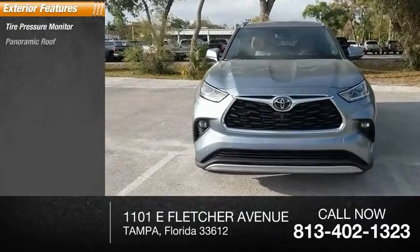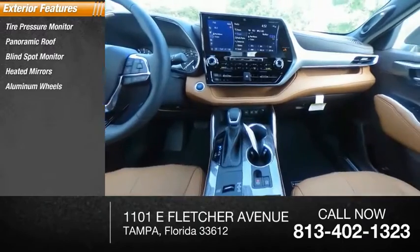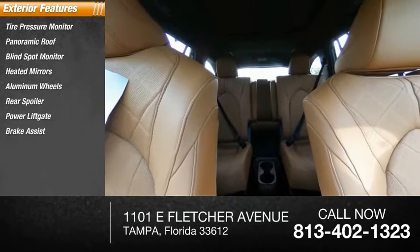Tire pressure monitor, panoramic roof, blind spot monitor, heated mirrors, aluminum wheels, rear spoiler, power lift gate. Brake assist, traction control, stability control.